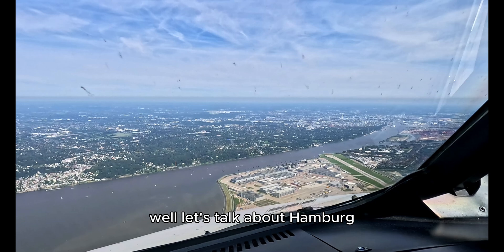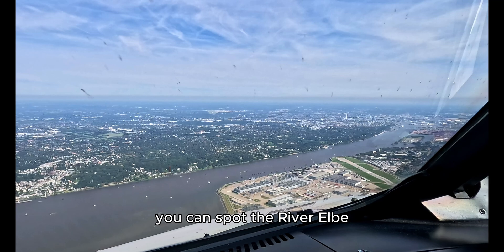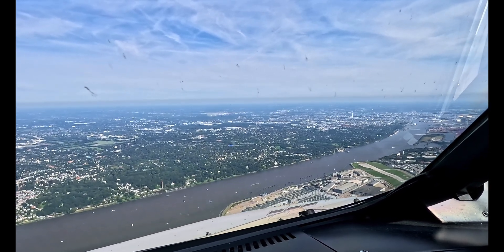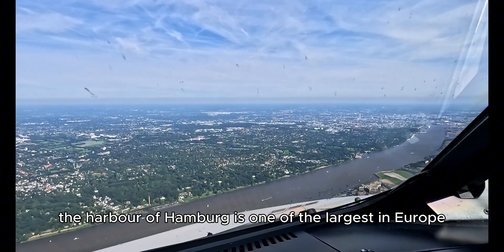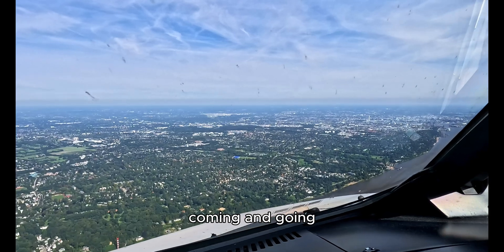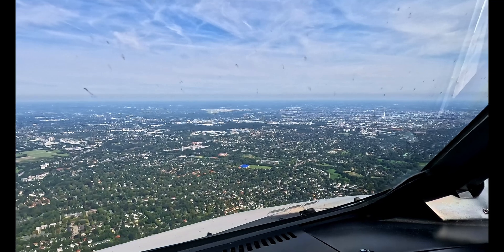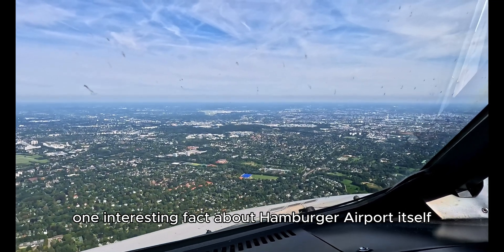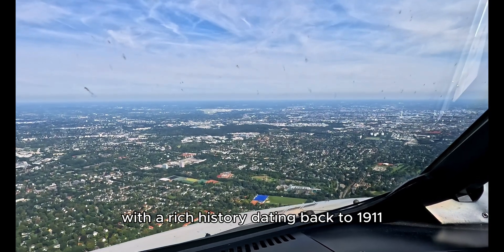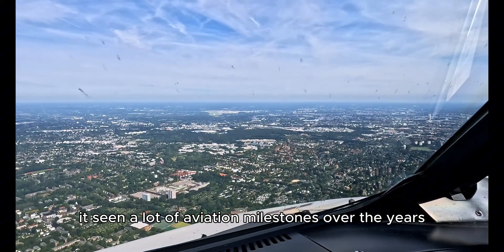Let's talk about Hamburg. It's a city deeply rooted in maritime history. You can spot the river Elbe, the lifeblood of the city. The harbor of Hamburg is one of the largest in Europe, and it's always fascinating to see the mass of container ships coming and going — a reminder of the city's role as a major trade hub. Hamburg airport itself is one of the oldest commercial airports in Germany, with a rich history dating back to 1911, and it's seen a lot of aviation milestones over the years.